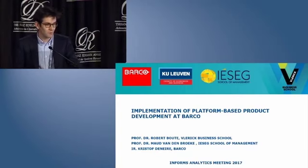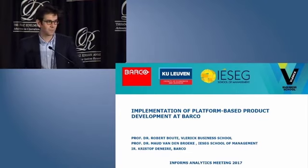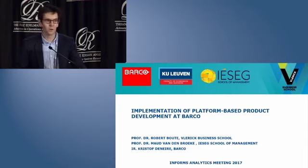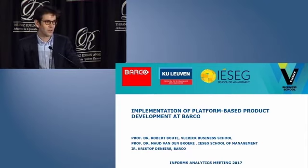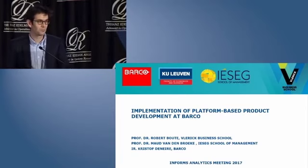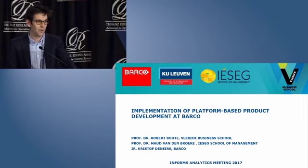My name is Robert Bute. I am Professor of Operations Management at Vlerick Business School and University KU Leuven in Belgium. Together with my colleagues, I will present how Barco, a global innovative technology firm, used operations research to improve efficiency in its operations in order to cope with the growing product portfolio and the pressure to stay cost-competitive.